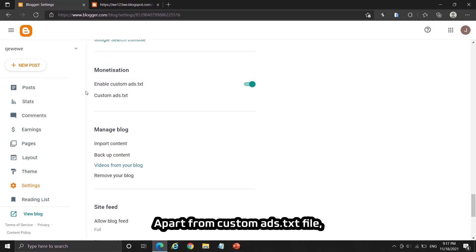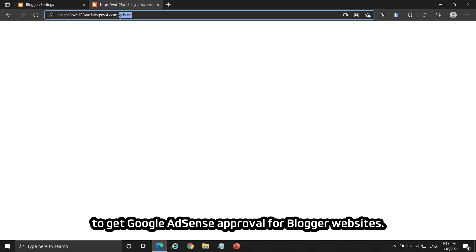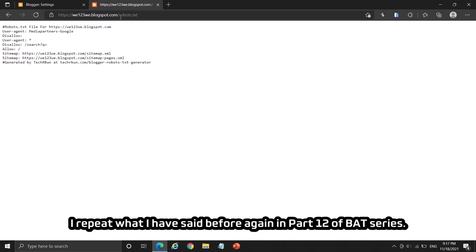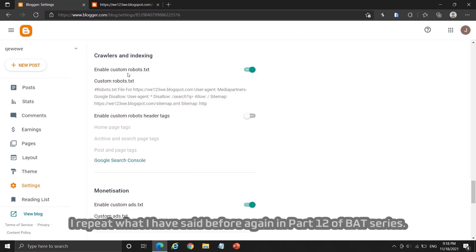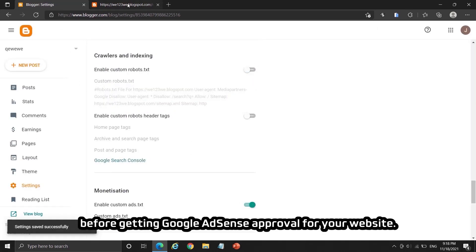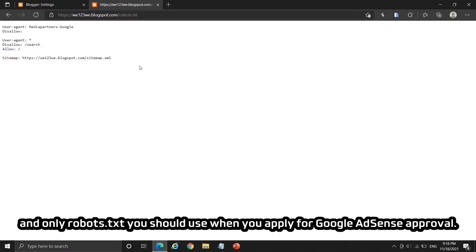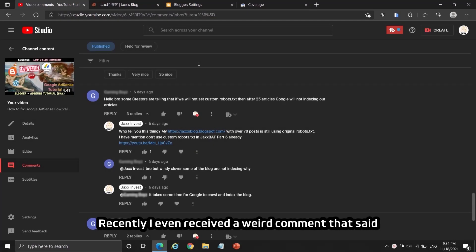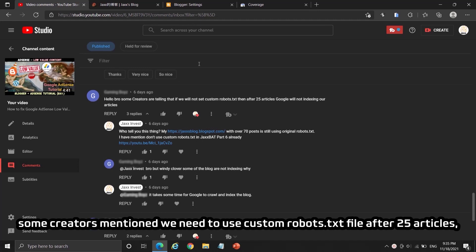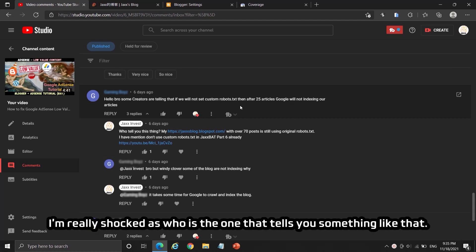Apart from custom ads.txt, I don't know why some people use a custom robots.txt file to get Google AdSense approval for blogger websites. I repeat what I have said before: do not enable custom robots.txt before getting Google AdSense approval for your website. The robots.txt format I'm showing you now is the best and only robots.txt you should use when applying for Google AdSense approval. Recently I even received a comment saying some creators mentioned you need to use a custom robots.txt file after 25 articles, or else Google will not index other articles.